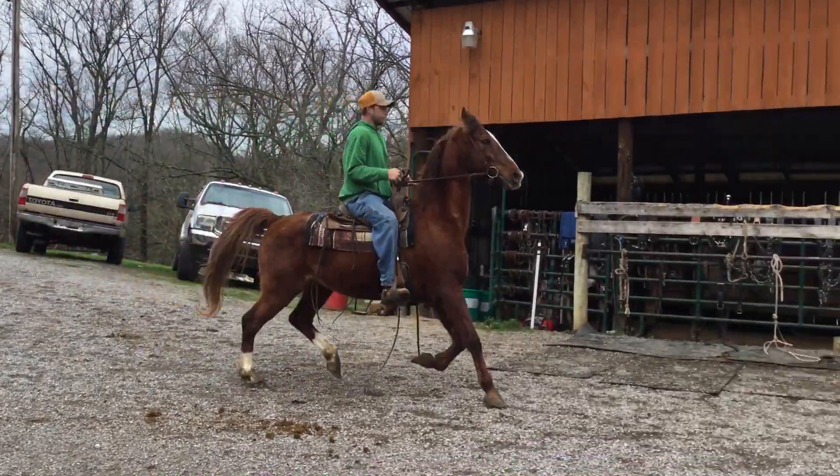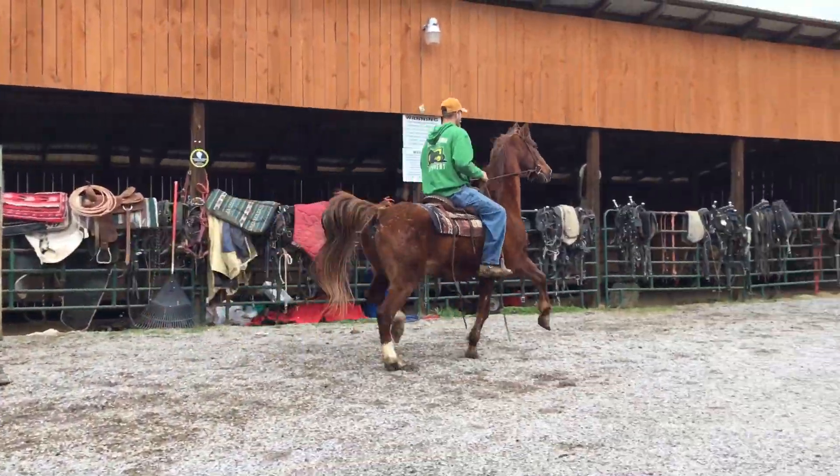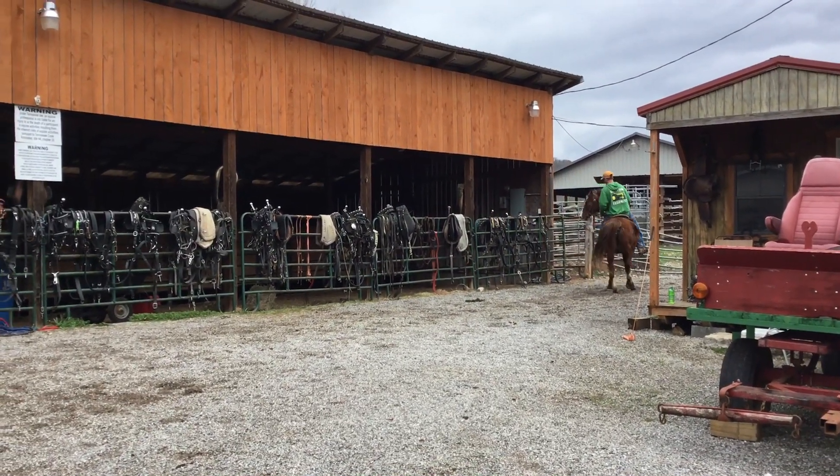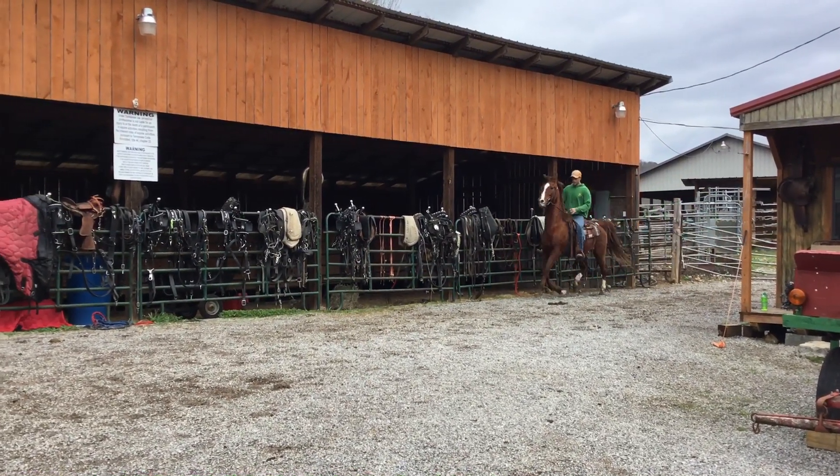Here's a fancy saddlebred gelding. This horse has been showed back in the day. He's 14 or 15 years old, stands 15-2.